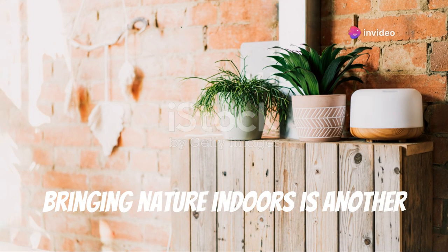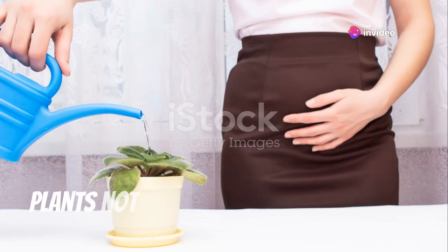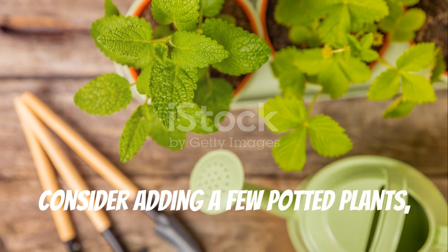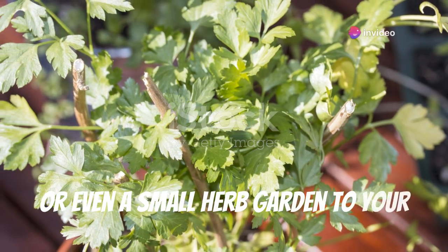Bringing nature indoors is another wonderful way to enhance the softness of your home. Plants not only purify the air but also add a touch of life and vibrancy to any room. Consider adding a few potted plants, a vase of fresh flowers, or even a small herb garden to your kitchen windowsill.